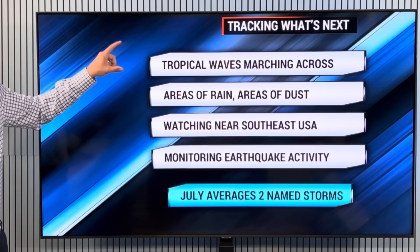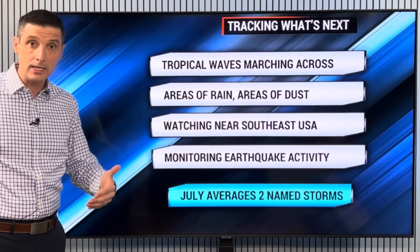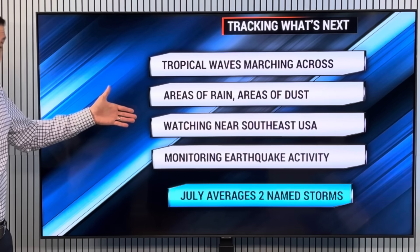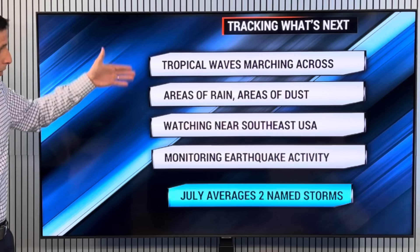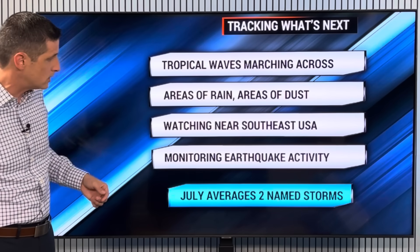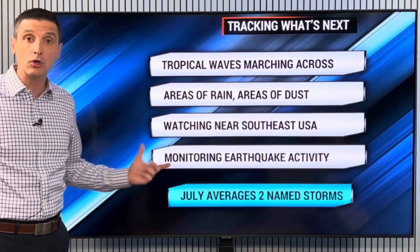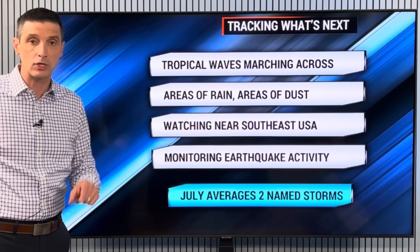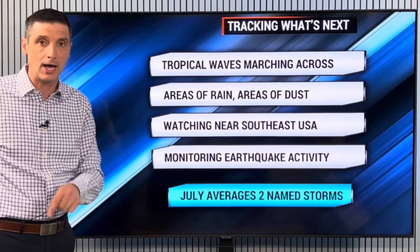So tropical waves are marching across the Atlantic. We have those areas of rain in the Caribbean, some areas of dust around, and we're watching near the southeast U.S. Monitoring overall — watching that strong tropical wave in the Atlantic, watching near the southeast U.S. We've had some earthquakes over the last few days, and I am monitoring that earthquake activity. So thank you for spreading this channel, and have a really good day ahead.